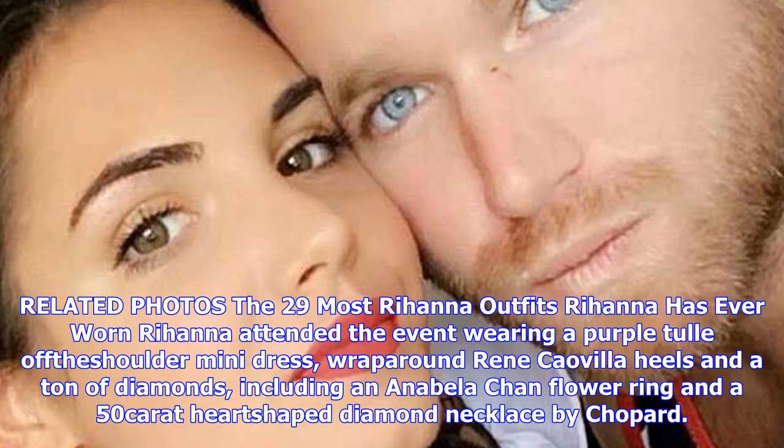Just as she matched her golden face of Fenty makeup to her yellow Oscar de la Renta gown at the NYC launch, she sported lavender makeup on her lids, lips, and cheeks to coordinate with her London mini. Makeup artist Priscilla Ono created the look.